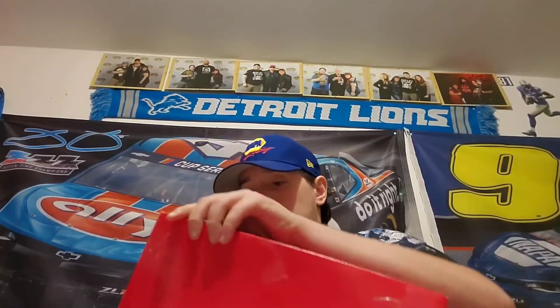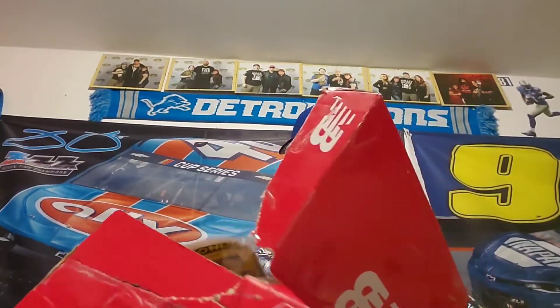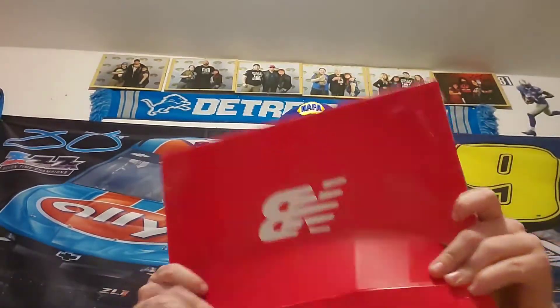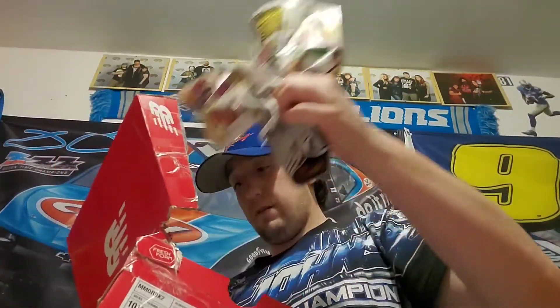So it looks like we got ourselves something in this shoebox here. What could possibly be in the shoebox? Looks like we're going to have to use the screwdriver and open her up to see what's inside. They ain't shoes, that's for sure. Some stuff and paperwork in here — let's throw some of this out. We got a lot of garbage in here.